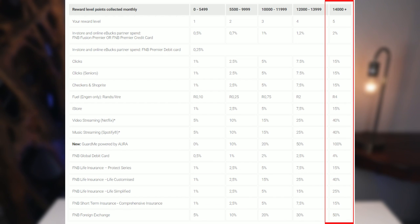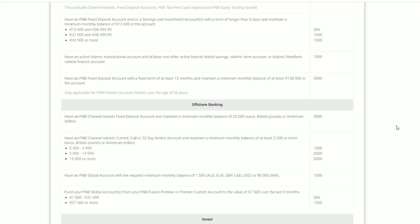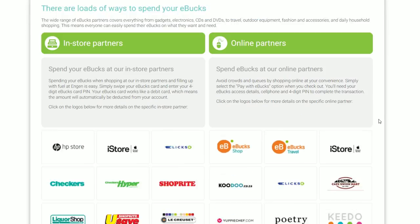The eBucks reward system consists of five levels, with level five providing the most benefits. You need to perform certain tasks every single month to accumulate points, and these points determine which level you are and how many rewards you receive. The rewards range from cashback on purchases to discounts on FNB products, vouchers at different retailers, and many other perks.